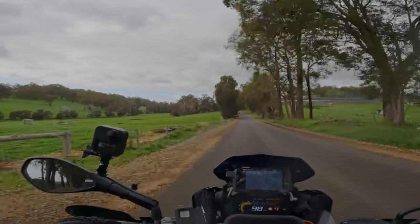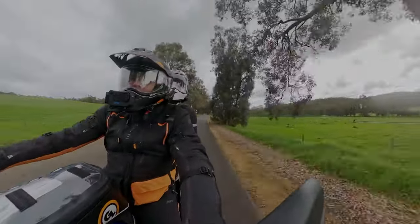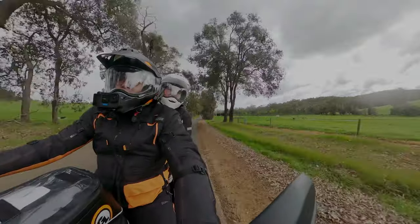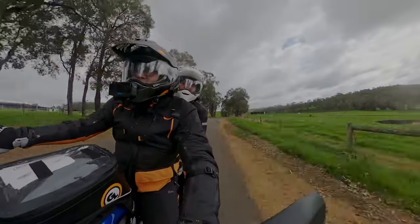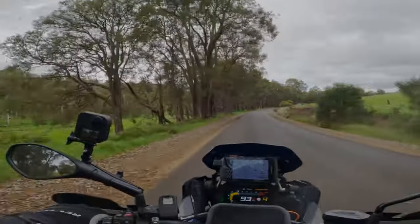Hopefully we're going to escape the rain. It's still a little threatening, but not too bad — not too bad at all. It's a nice 16 degrees out, so it should be a good day.